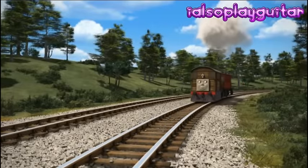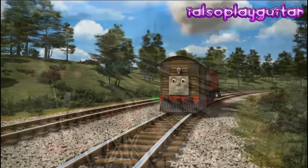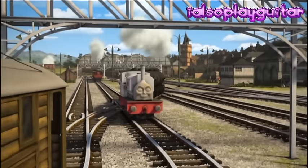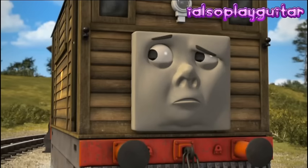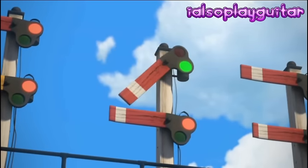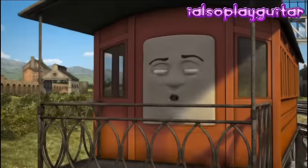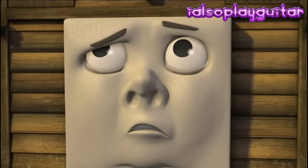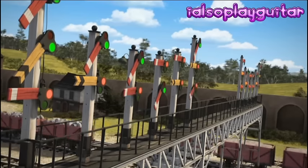Every engine on Sodor knew that Toby didn't like Knappford Junction. The junction is a very busy place and Toby could never remember which signal was his. Toby went forwards and backwards, backwards and forwards, but he made himself more and more confused as the signals turned from green to red and back again.